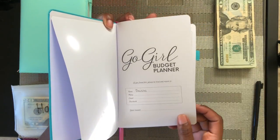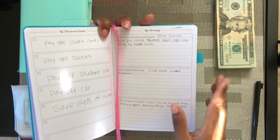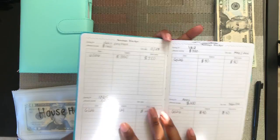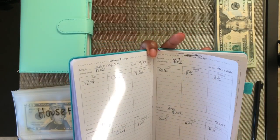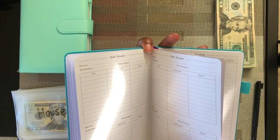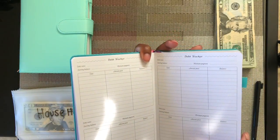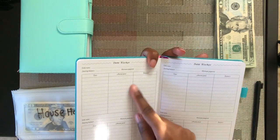You put your name and all your information in it, then you start off with your financial goals, then your strategies to complete those goals. After that it goes to your savings trackers — I already wrote mine in there from the last video. It also has debt trackers, so if you have any debt and you're trying to pay it off, you can track your payments and your balance.